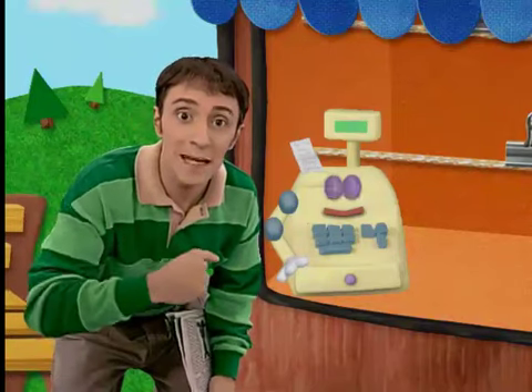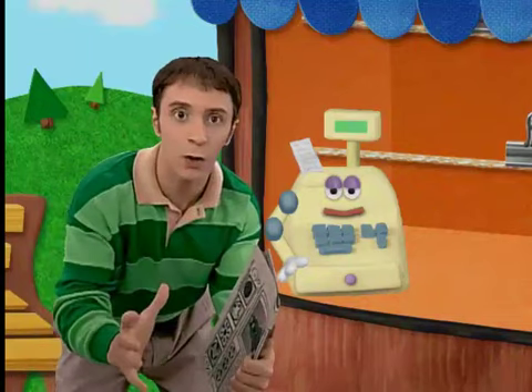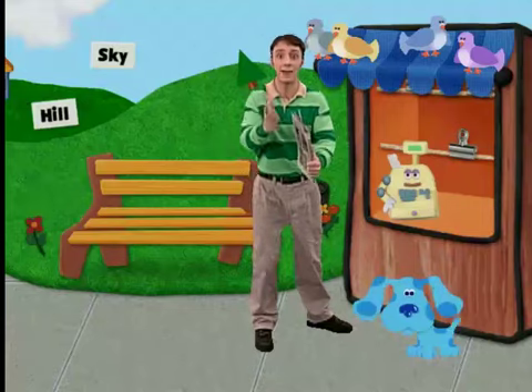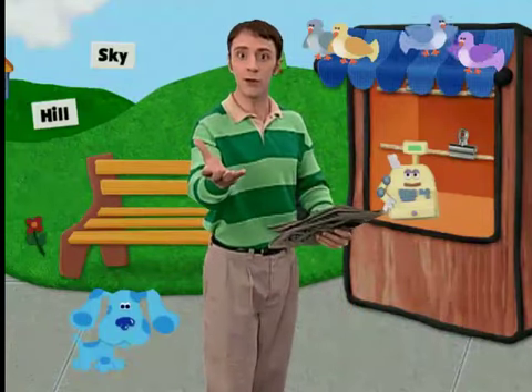Hey, maybe we could make more newspapers for Cash Register. Yeah, our paper could be called the Big News Gazette. In fact, we could all go to the library and see if we can find some news around there.